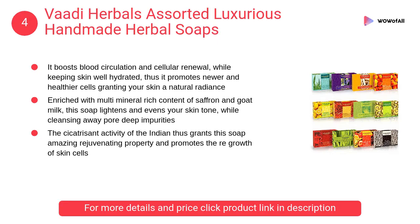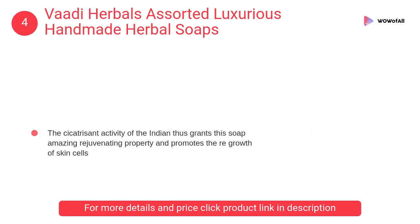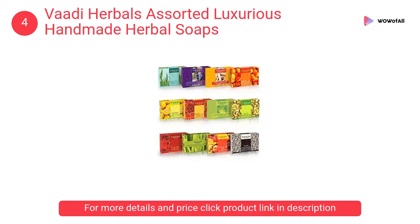At Number 4: Body Herbal's Assorted Luxurious Handmade Herbal Soaps. It is enriched with the multi-mineral-rich content of saffron and goat milk. This soap lightens and evens your skin tone while cleansing away deep impurities.